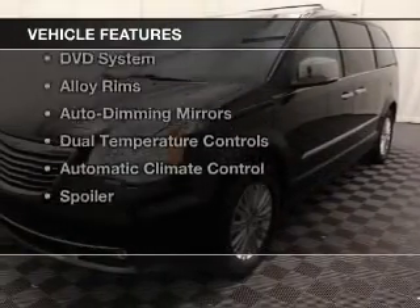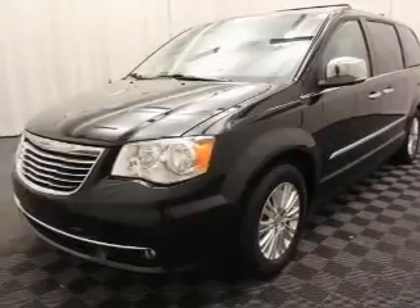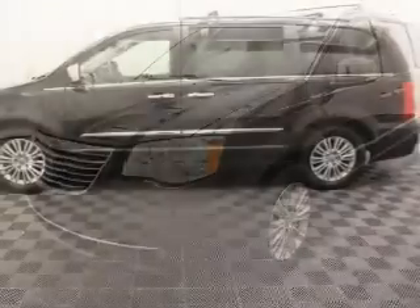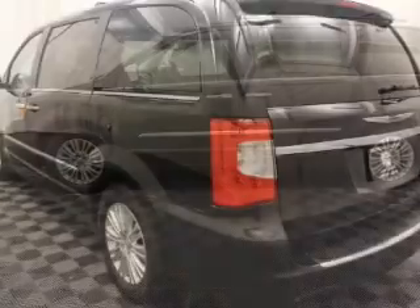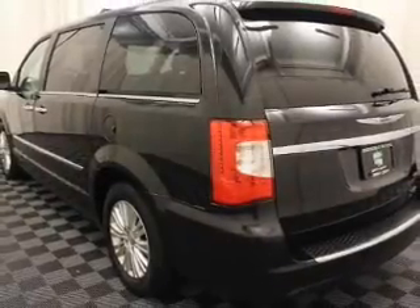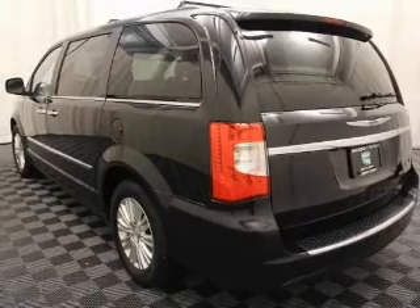The features include leather seats, blind spot sensors, a satellite radio, steering wheel controls, a DVD system, alloy rims, auto dimming mirrors, dual temperature controls, automatic climate control, and a spoiler.